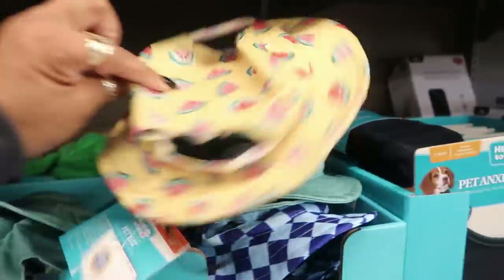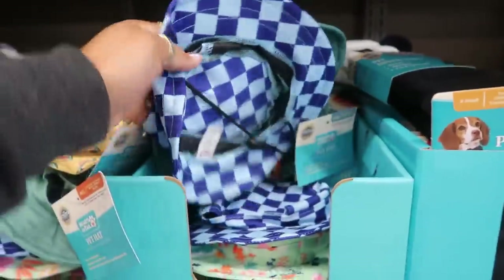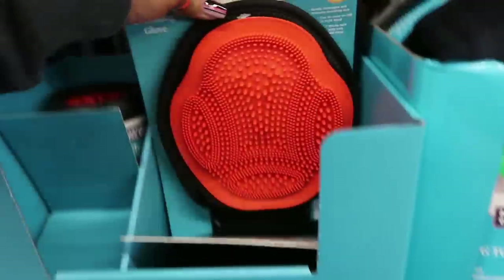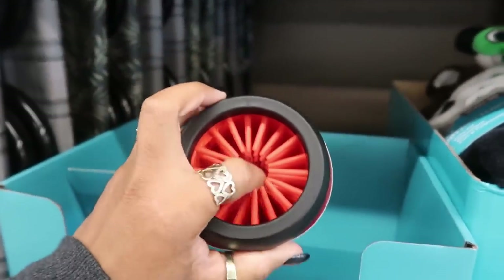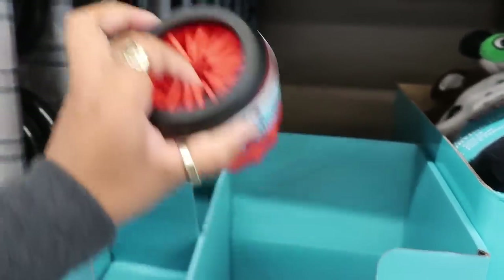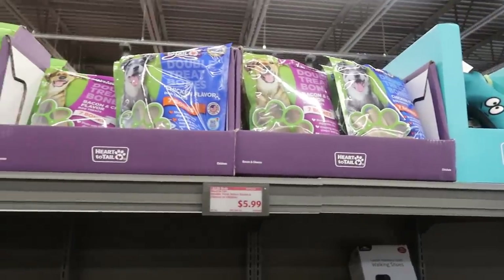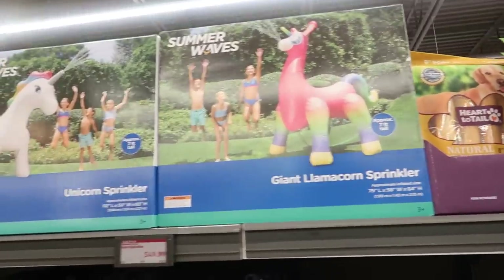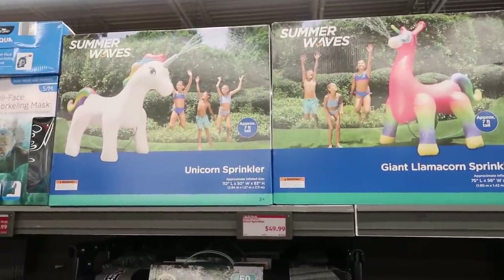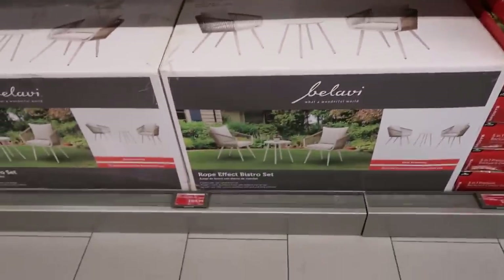Pet hats for $3.99 — they're trying to have pets looking better than us! There's also a grooming glove and a paw cleaner where you stick the paw in and it cleans it, both $4.99. Treats are $5.99, and a giant llama or unicorn sprinkler is $5.50. The pet travel cot is $3.99.